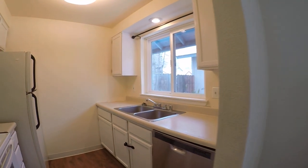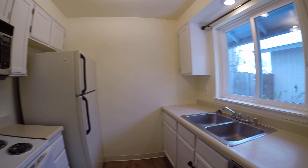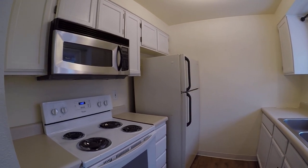So here's the kitchen — double sink, dishwasher, there's the fridge, over-the-range microwave, and electric range.